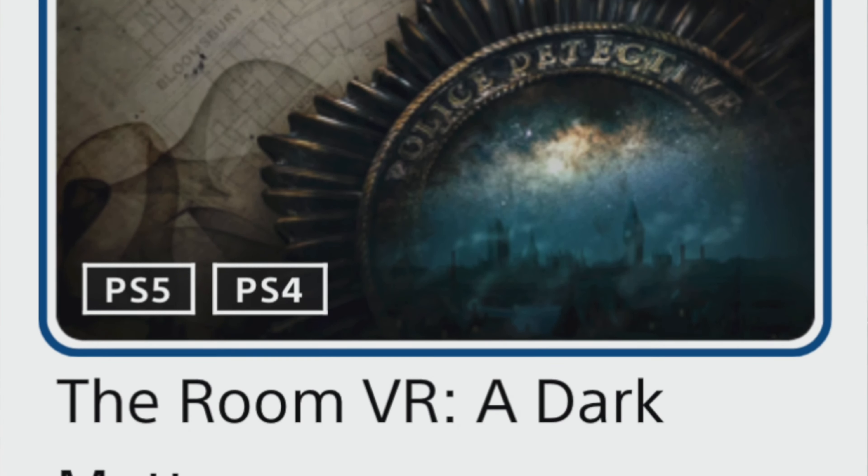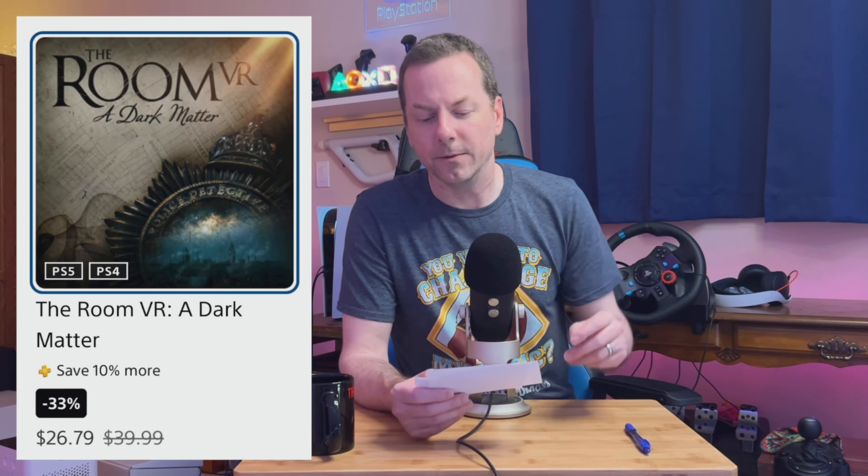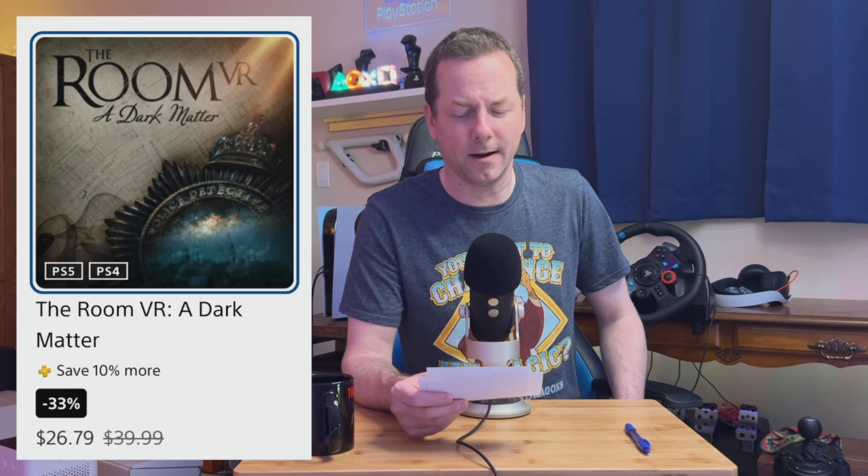The next game I've played before on PSVR1, and they did a PSVR2 upgrade which is a free upgrade — I just haven't jumped back in. I did beat the entire game on PSVR1 all the way through, so it was fun enough to do that. I enjoyed the atmosphere and the theme for sure. The Room VR: A Dark Matter is normally $40, at 33% off it's $26.79. But if you're a PlayStation Plus member, you get an additional 10% on top, so it's 43% off — $22.79. I'd recommend watching a trailer on it so you have an idea.